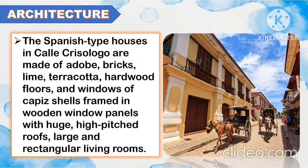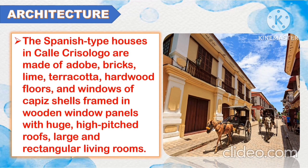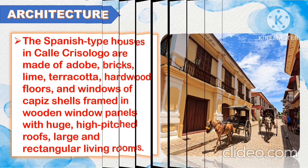The Spanish-type houses in Calle Crisologo are made of adobe, bricks, lime, terracotta, hardwood floors, and windows of capiz shells, framed in wooden window panels with huge high-pitched roofs, large and rectangular living rooms.